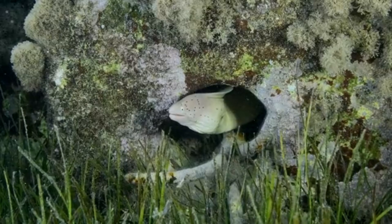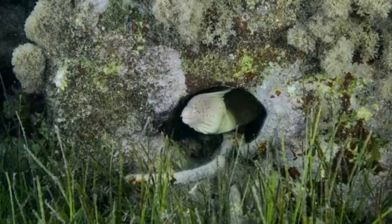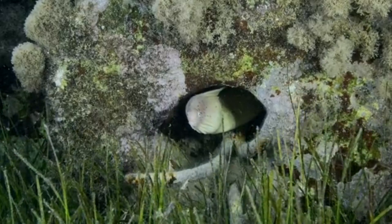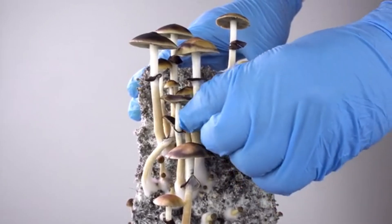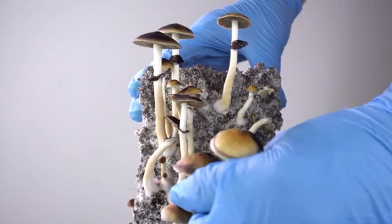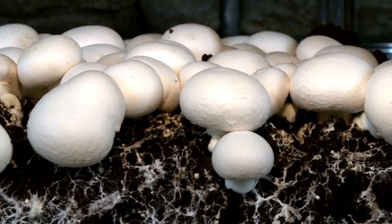This is where fungi come in. Fungi are among the oldest lifeforms on earth, having evolved for billions of years to survive in extreme conditions — on rocks, inside trees, deep underground. Some decompose wood. Others digest plastic. A few can even survive on radiation. But here's the twist: many fungi naturally conduct electricity.